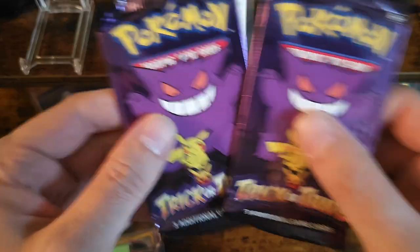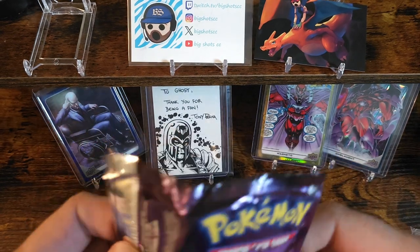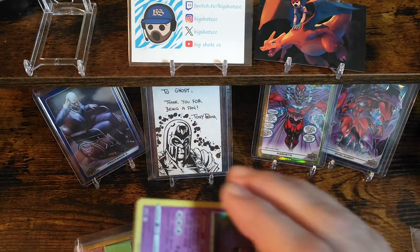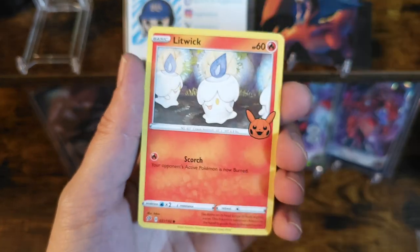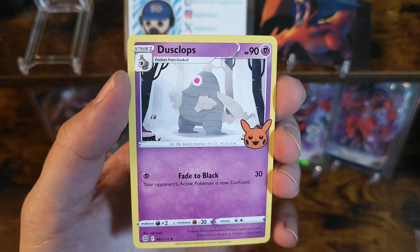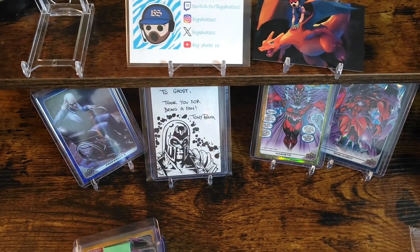Let's crack into these last two packs. Again, big shout out to Big Shot CC — definitely go check them out, super fair dude, really great prices on his cards. We got Gengar holographic — that's freaking awesome! We got Litwick and Dusclops. Go ahead and sleeve this little bad boy up.